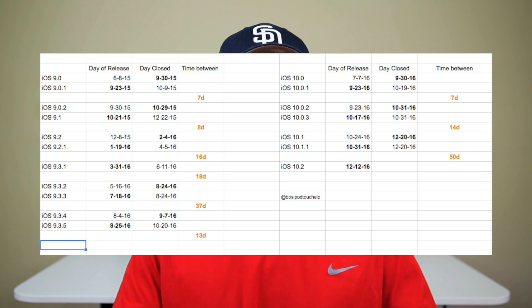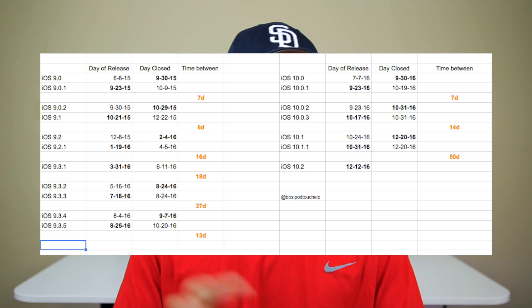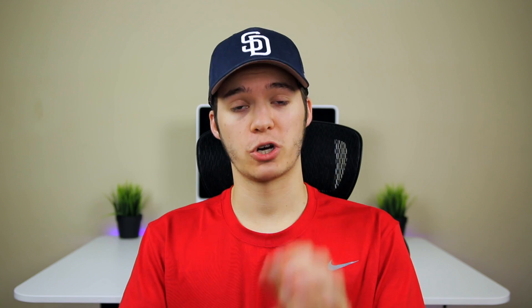I did warn you guys on Twitter today — if you're not following me on Twitter, make sure to go ahead and follow me, those links are down in the description. I kind of referenced back to the spreadsheet I made earlier this month that showed you guys how long Apple's signing window has stayed open in between each version since 9.0.